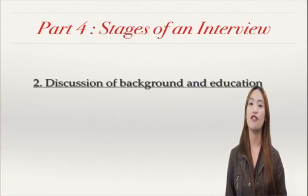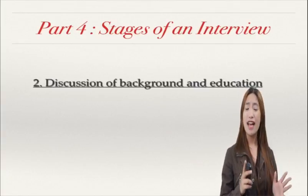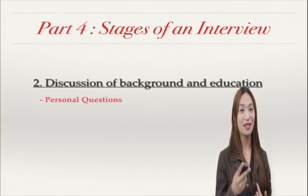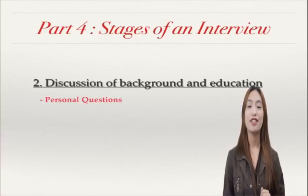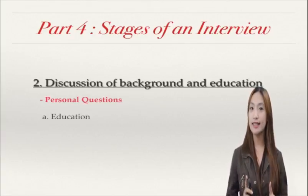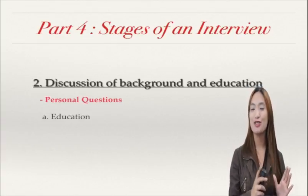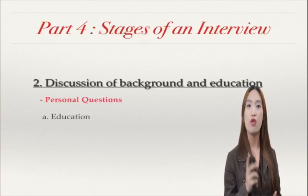The next part is the discussion of background and education. At this point, your interviewer is already asking you questions. This is more on personal questions. You know yourself — you better know yourself, so you better sell yourself during this interview. What could be these personal questions? First, of course, your educational background. You have to relate the things you say to the job you're applying for, especially your major courses. Make sure you highlight how they are related to the position you are applying for.